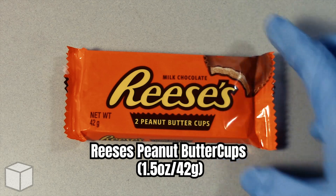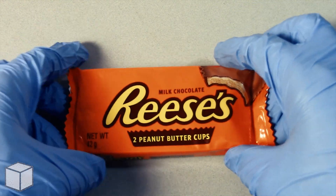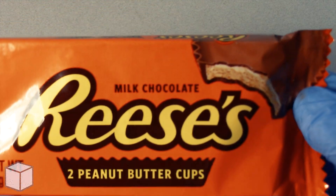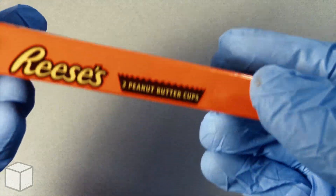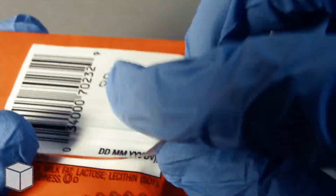Greetings viewer and any sugar addicts who may be watching this video. Today I'm going to discuss the sugar content in this Reese's Chocolate Peanut Butter Cups weighed at 42 grams. This one pack accounts to a total of 210 calories and is based on a 2000 calorie diet.